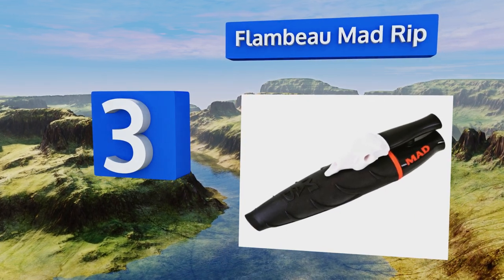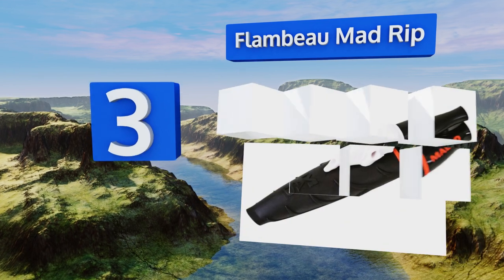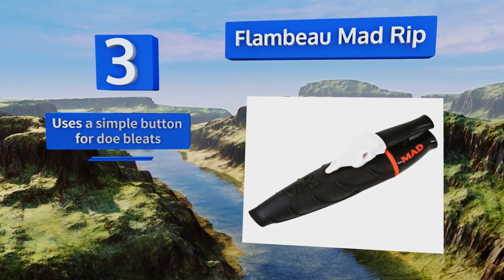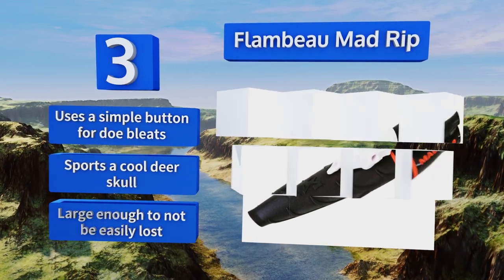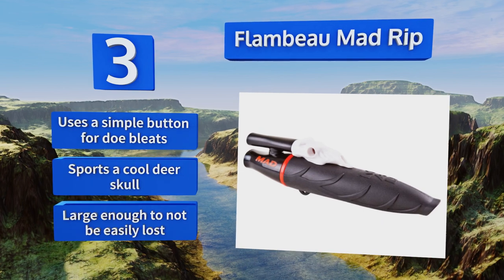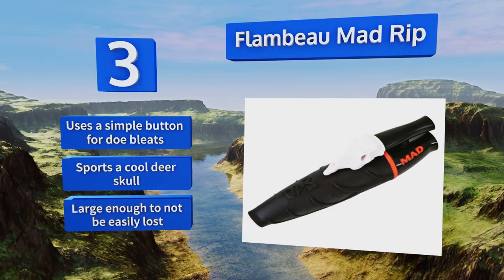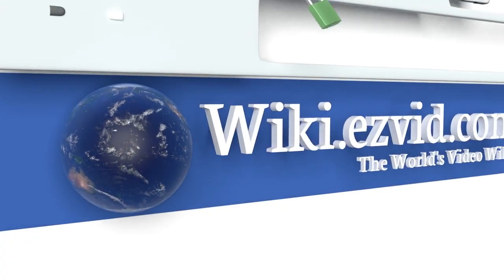Nearing the top of our list at number three, the Flambeau MAD Rib has a removable snort wheeze so you can custom tailor it to the prey and season. It's loud enough to reach any nearby game and the doe and fawn vocals are sure to make bucks come running. There's no need to take it apart to switch calls — it uses a simple button for doe bleats, sports a cool deer skull design, and is large enough to not be easily lost.